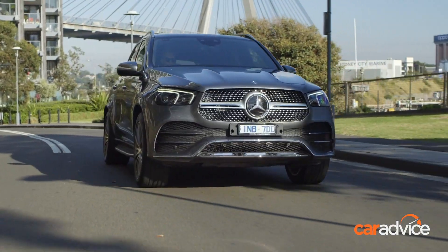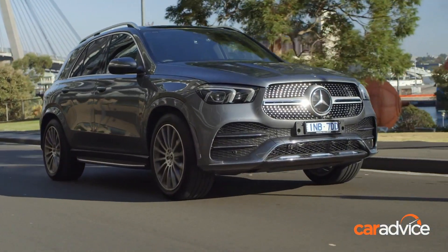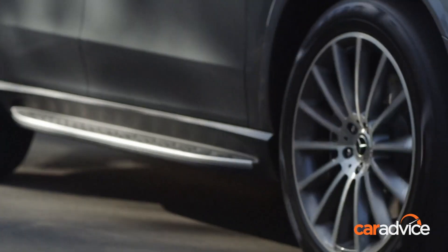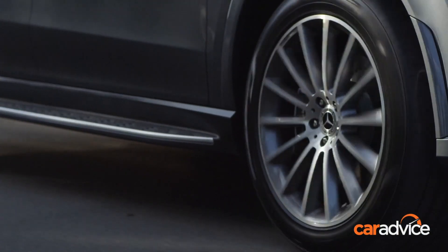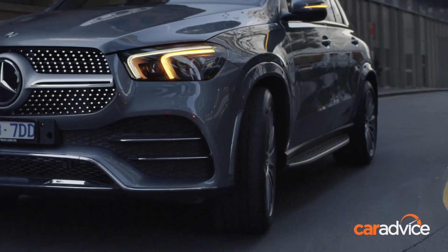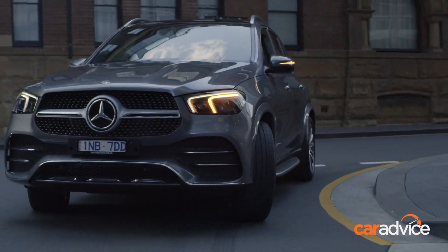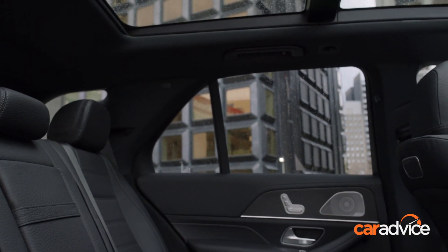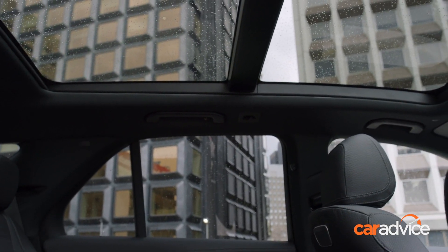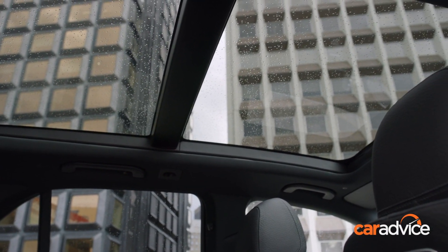The base suspension comprises steel springs and adjustable dampers. However, you can shell out $3,400 for the Airmatic adaptive air suspension for a smoother ride. Entry models use 20-inch alloy wheels, but you can option 21- or 22-inch rims on slimmer sidewall tyres that, alas, seriously dent the ride comfort. What did impress us though was the quietude on board. Mercedes has made a lot of effort to reduce in-cabin noise from tyres or from wind rushing over the A-pillars and mirrors, and it really shows.